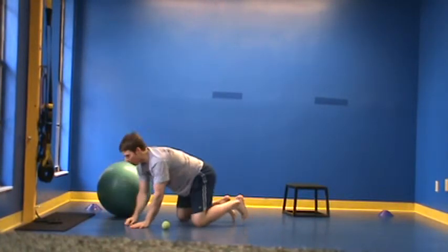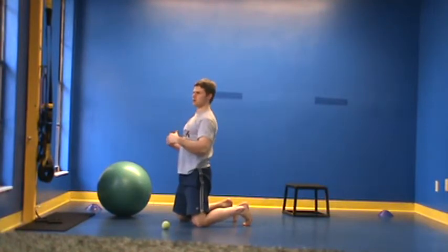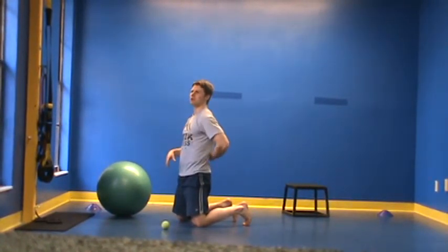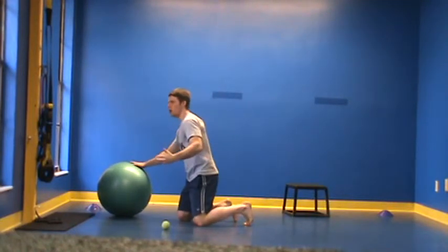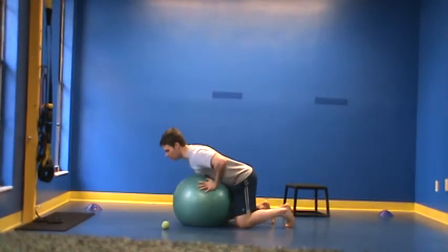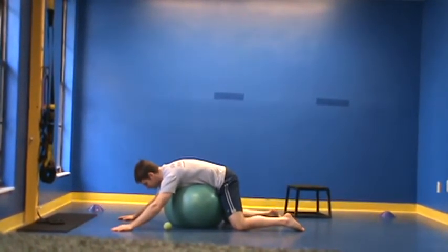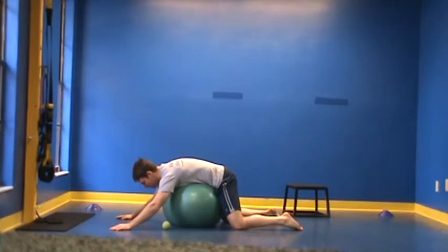For those that have the opposite problem — a lot of lordosis in the low back, maybe sitting at work with pain along that area — a great fix would be to simply lay over a stability ball. I'm getting into the opposite posture, undoing that. At the same time, I'm taking a deep breath and feeling my abs contract as well. This is a good side effect simply because the ball is pressurizing my stomach, and then I'm releasing.